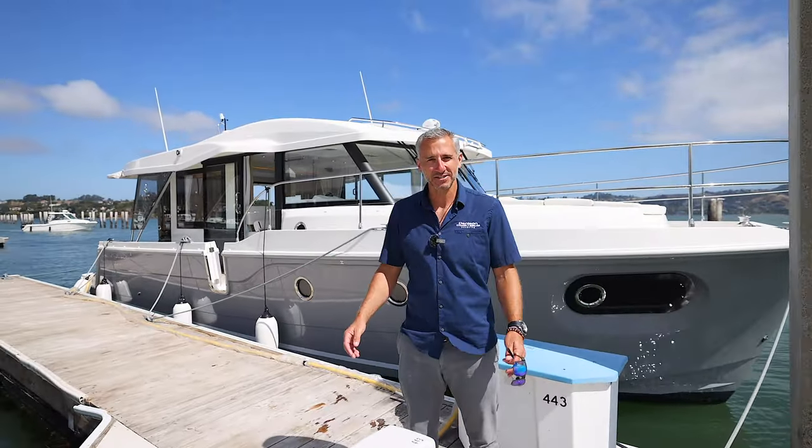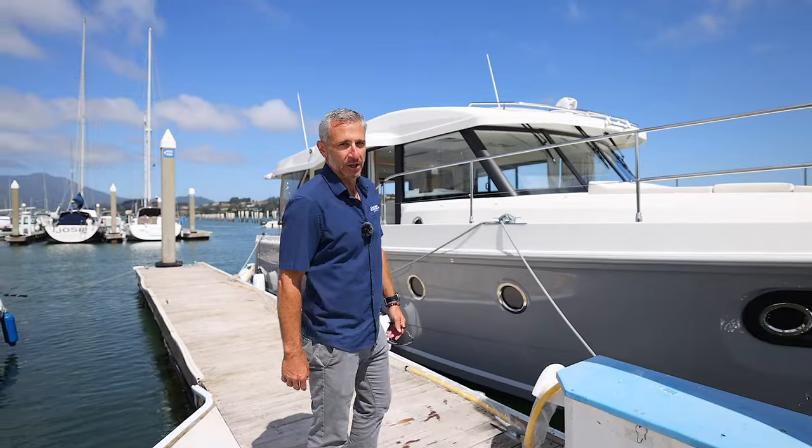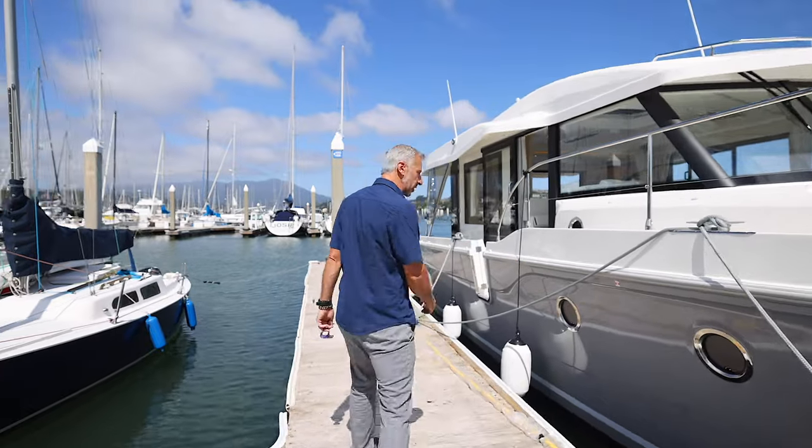Hi, this is Nick Duyore with Denison Yachting in Sausalito, and today we're going to give you a tour of the beautiful Swift Trawler 41 sedan by Beneteau. Come on board, let's take a look.